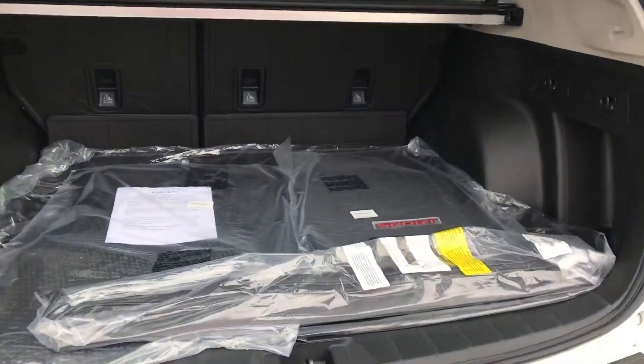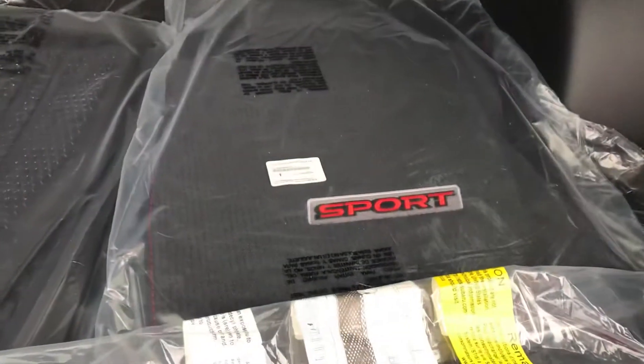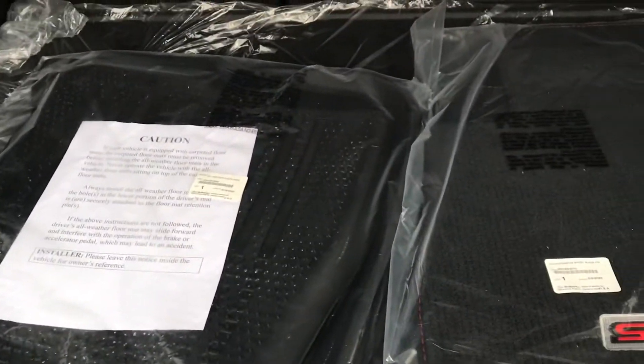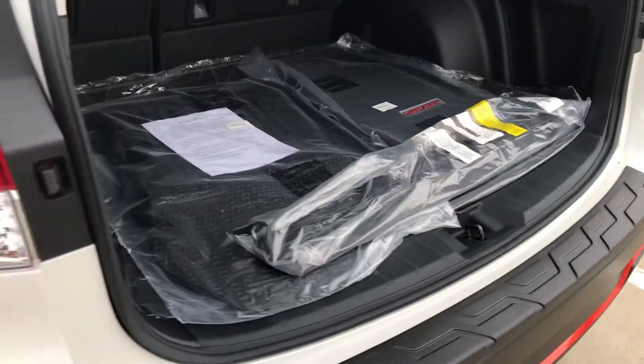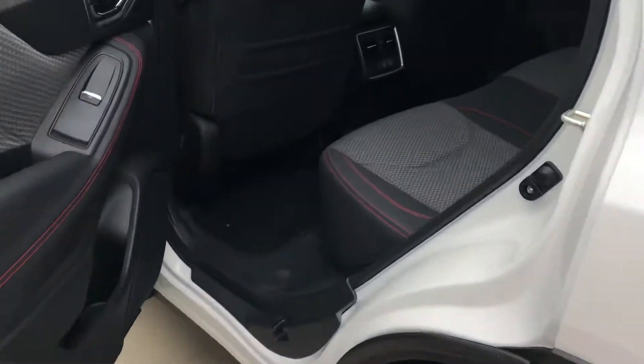This does have both sets of floor mats — the sport embroidered mats, the cloth ones, and then also the all-weather mats. Cargo tray, seat back protectors on those rear seats, which is nice. The sunshade and then also the cargo net for lots of different ways you can haul your stuff and put the seats down if you need to.